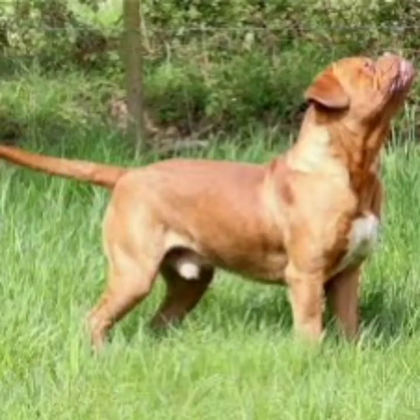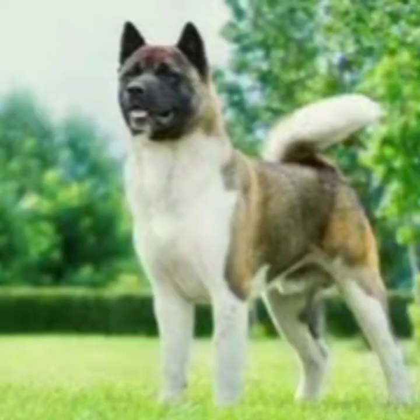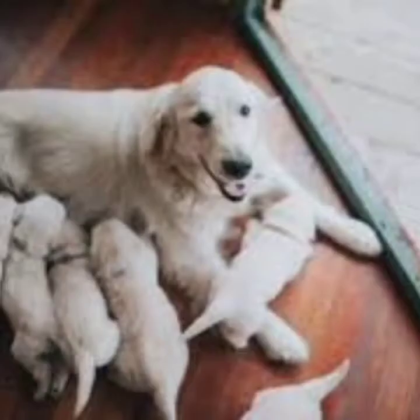Hello guys, welcome back. On today's video I will share with you breeding terms all dog breeders should know. Number one on my list is the stud. The stud is an adult male dog that performs the breeding. Number two is the bitch.